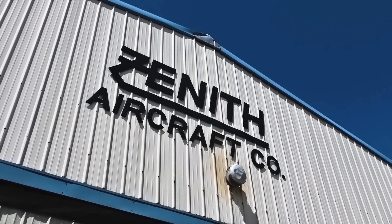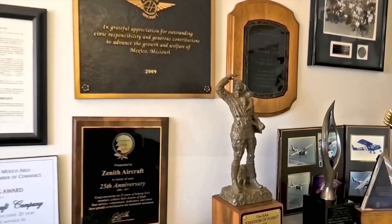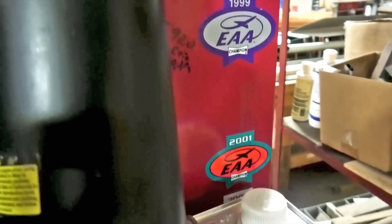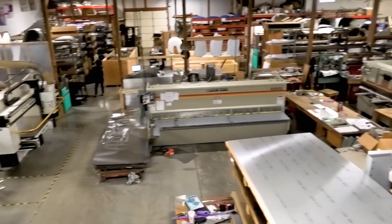This is Zenith Aircraft Company in Mexico, Missouri. The factory's been here going on 27 years — we came out here in the summer of 1992. My dad Chris Heinz was the designer of these airplanes, and we started in '92 to expand on that, being in the center of the country. That's why we're located in Mexico, Missouri — it's been a really good base for us to manufacture airplane kits.